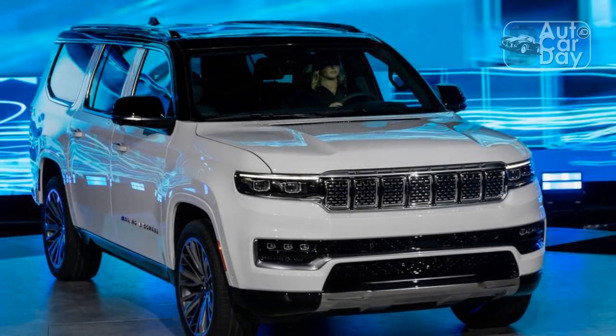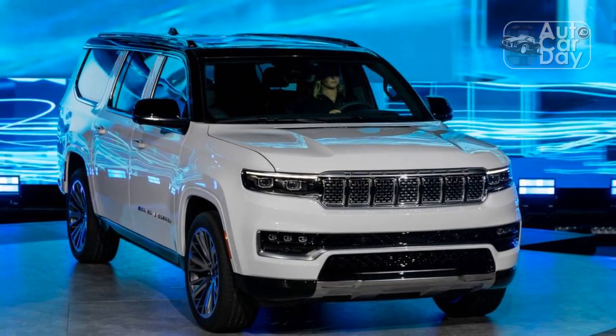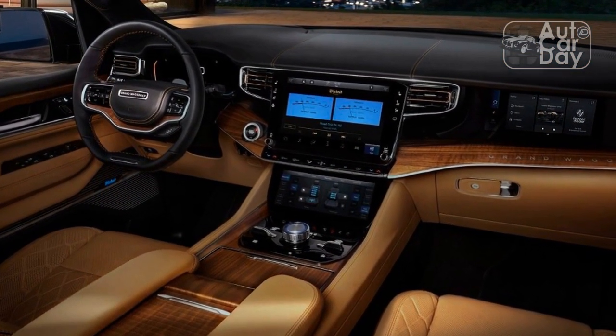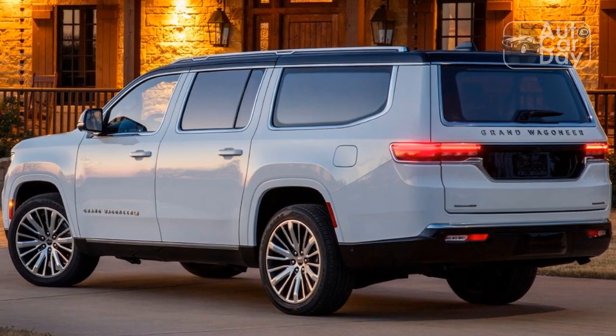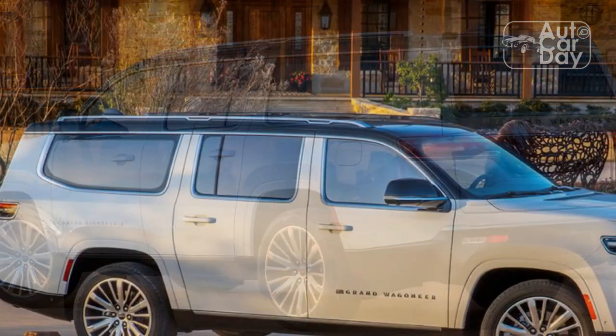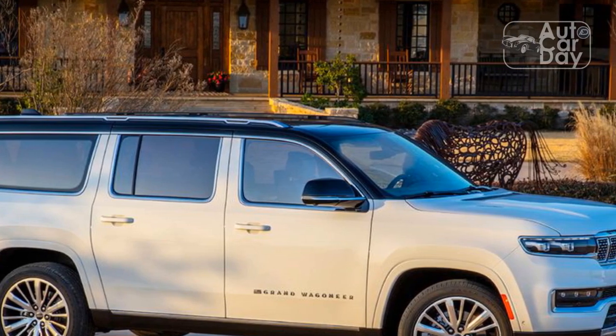High-tech features include a 10.3-inch digital instrument cluster with sharp graphics and legible fonts. The 10.1-inch infotainment display comes with wireless Android Auto and Apple CarPlay, and another 10.3-inch touchscreen handles car controls like the air conditioning. An Alpine 10-speaker system was equipped on this Wagoneer L, and it did a great job filling the cabin with full-sounding audio.